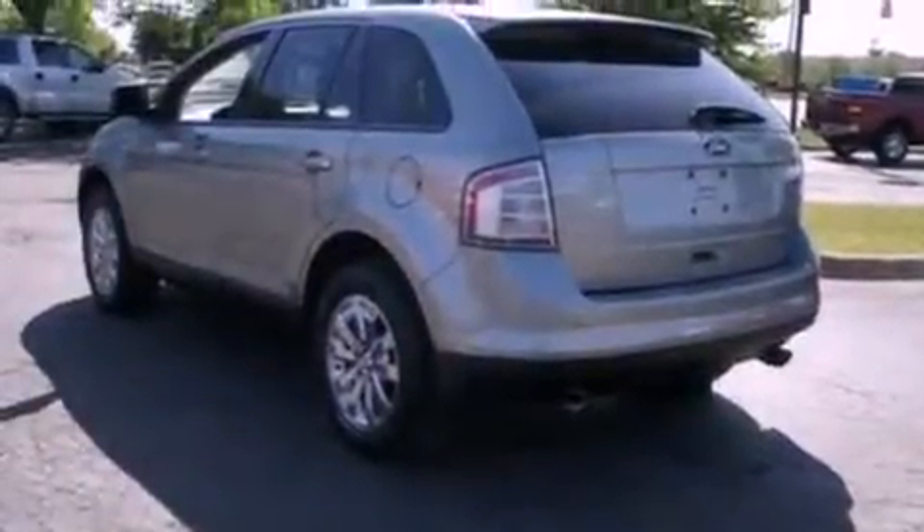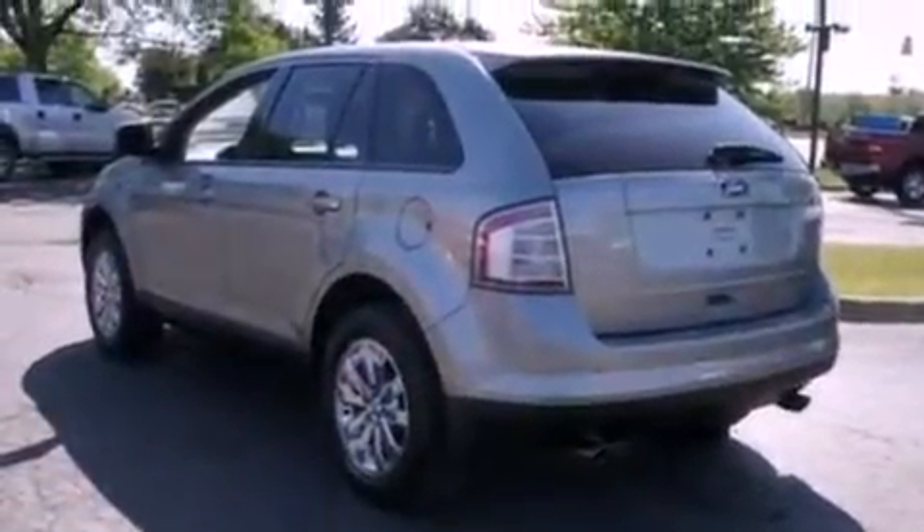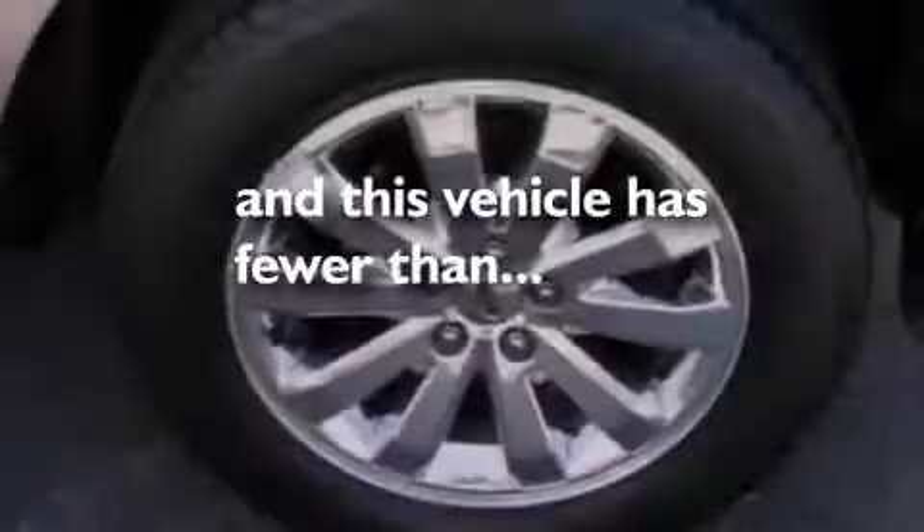Also included are dusk-sensing headlights, a split-folding rear seat, and this vehicle has fewer than 59,000 miles on the odometer.